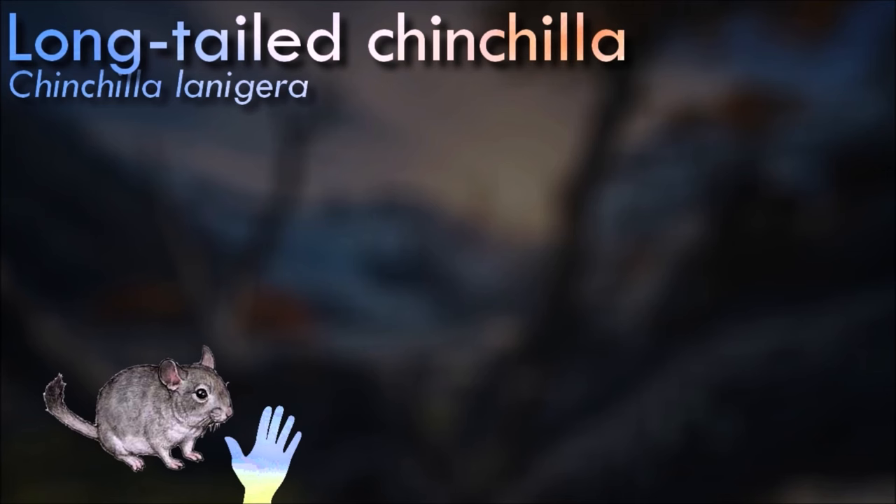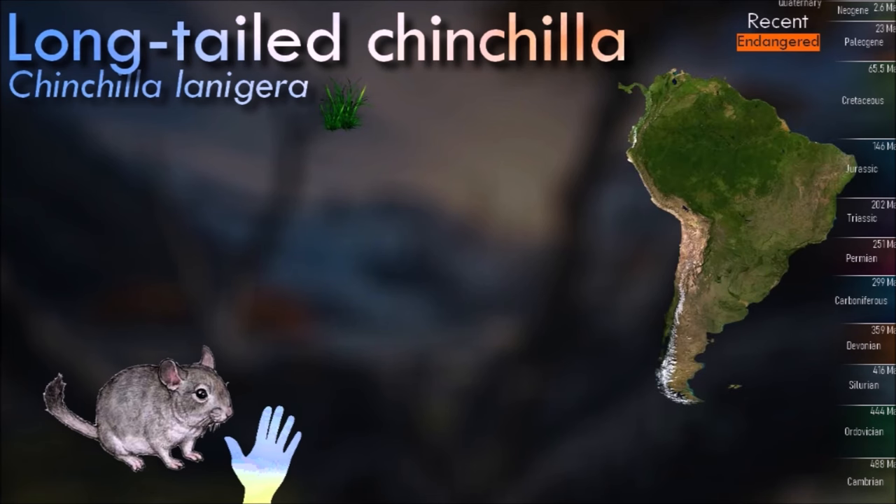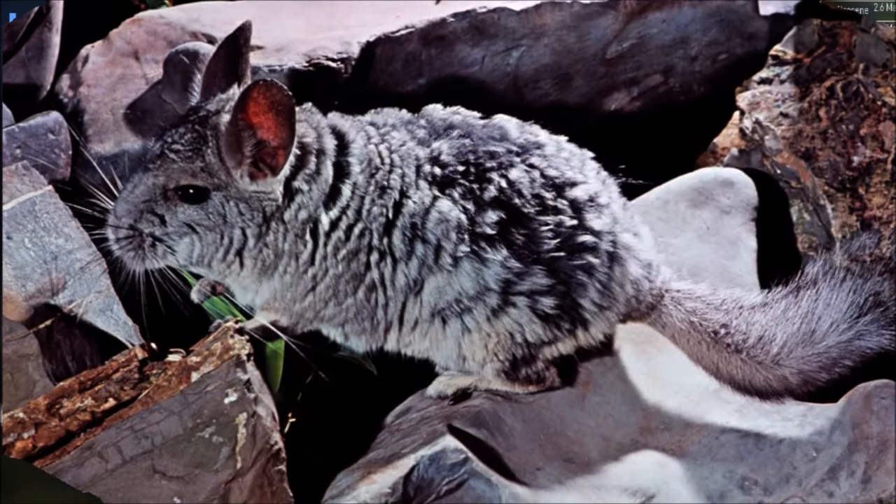Chinchillas live in burrows or rock crevices in the Andes of northern Chile at elevations of about 3,000 to 5,000 meters. The climate in the wild chinchilla's native habitat is rather harsh, with daytime summer temperatures climbing up to 30 degrees Celsius in the shade and dropping to 7 degrees at night.